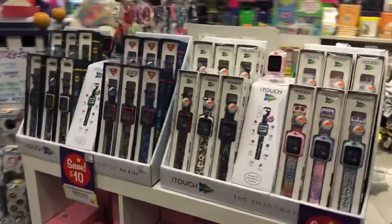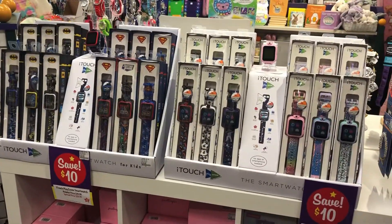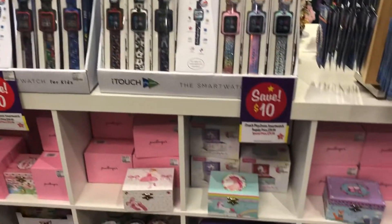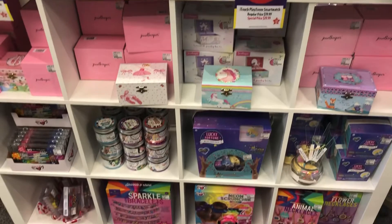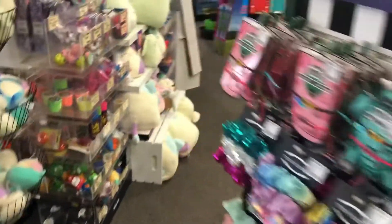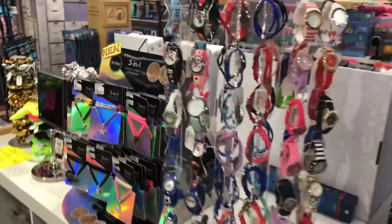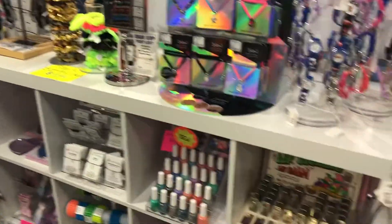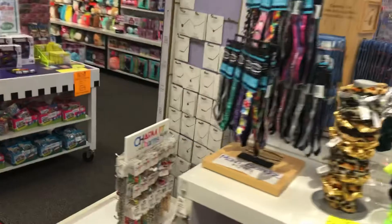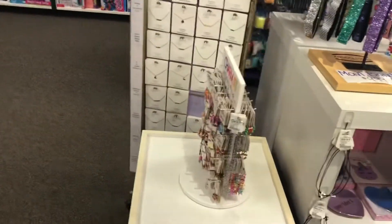We're going to cycle back now to more of our tween section. Move watches have been popular. The iTouch Play Zoom is one of the top items. We have jewelry boxes and other nice tween items here — Pop sockets, kids watches, necklaces, Tint products, headbands, charms, and more.